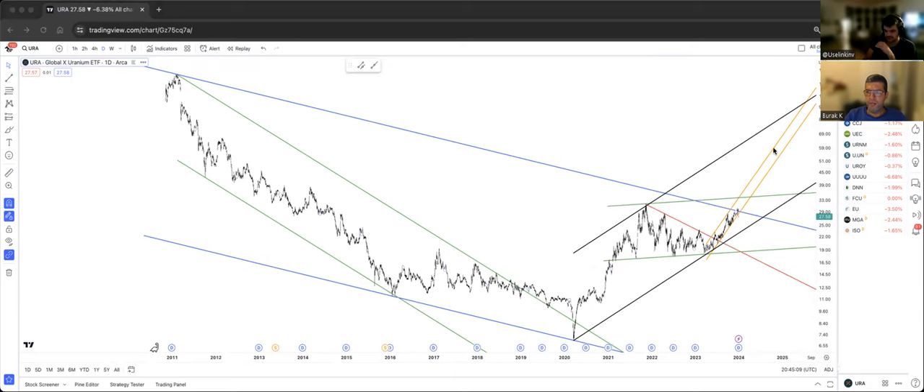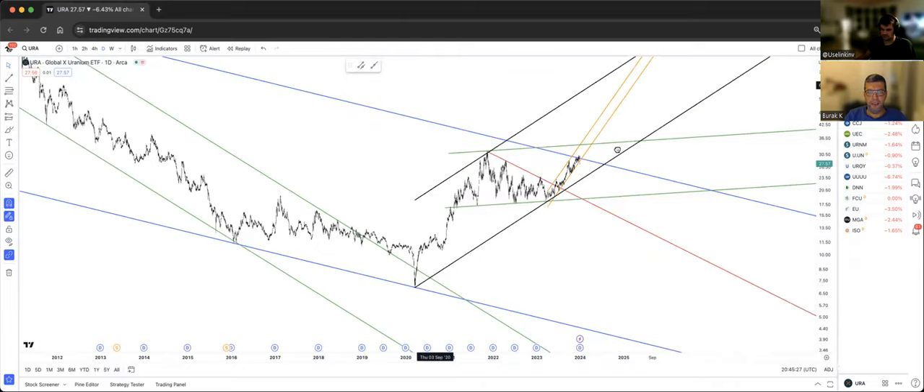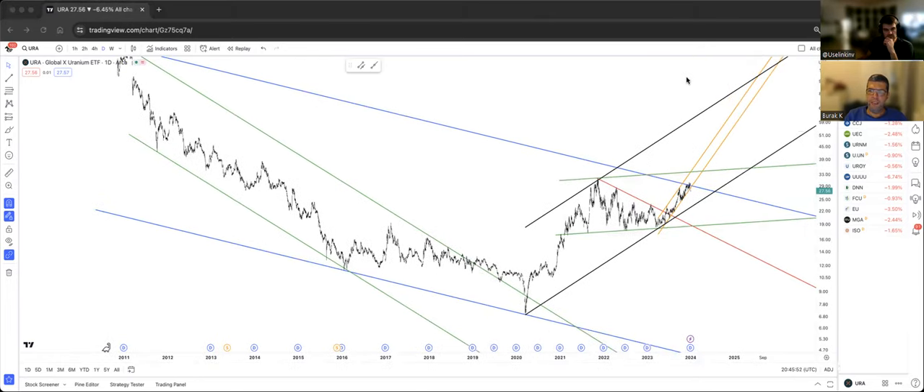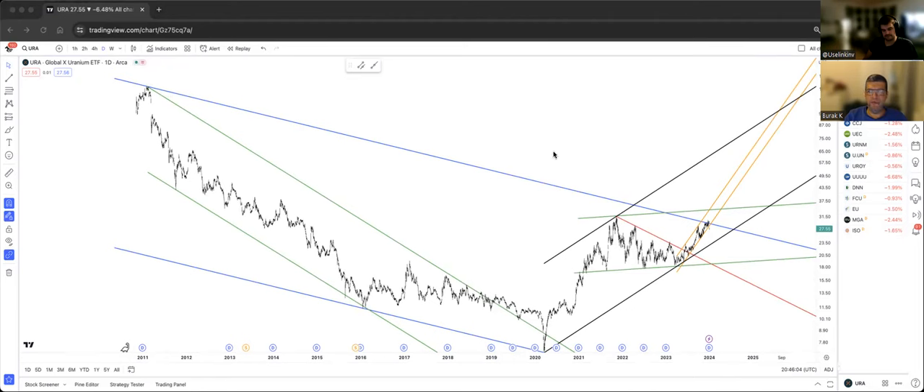Ultimately, if it gets to the black bottom band and we break out, that would be cause for celebration — the end of this entire bear market. It's already been extremely positive, but we still have to take out this hurdle, and then the green top band as well. That green top band may turn into resistance for a pullback before eventually breaking to the upside. The black channel is a potential uptrend — its bottom band projects that URA will get to the 2011 highs.